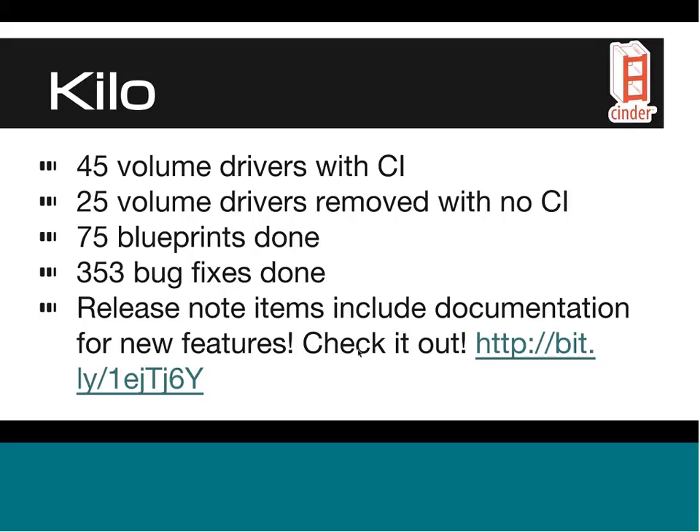We made the decision that with these CI systems, all vendors would have to have a CI system in place. For every single patch that comes in for Cinder, it has to pull in that patch, bring up an OpenStack environment with that patch, and actually test that against their actual back-end solution. This is done in an automated way with CIs, and I'm happy to say that all 45 drivers have passed through these tests.